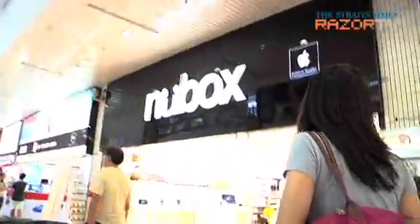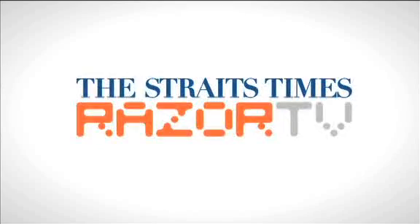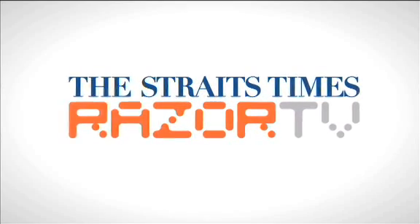So the next time you want to head to Sim Lim Square to buy a gadget, remember to research the product you want to get first so that you won't be easily swayed by what the salesman says. For more on the Sim Lim Square experience and how to be a savvy gadget shopper, check out our other clips. We'll see you next time. Bye.